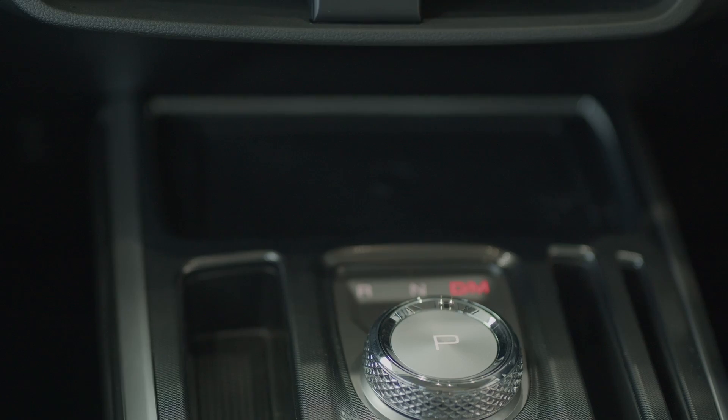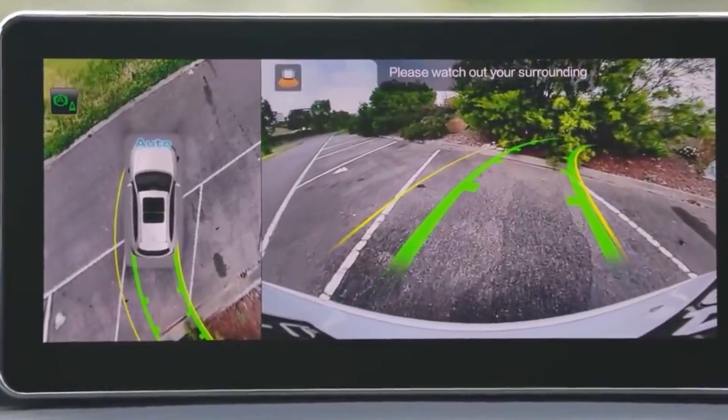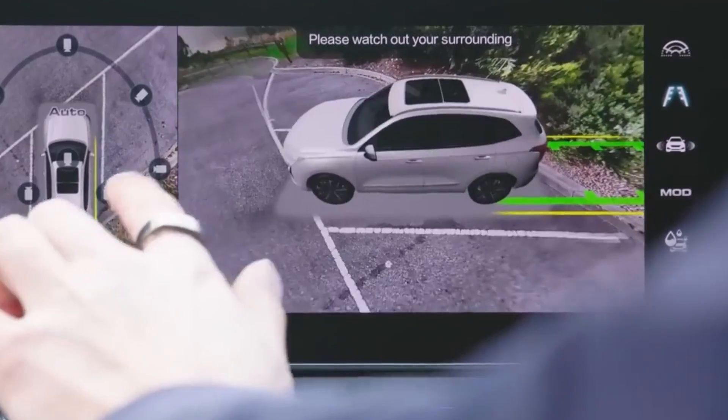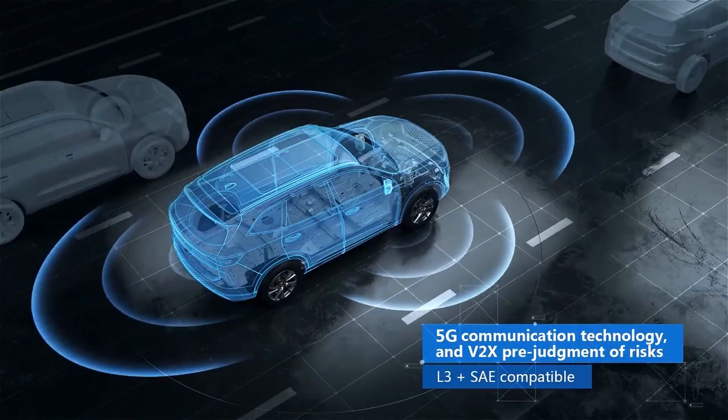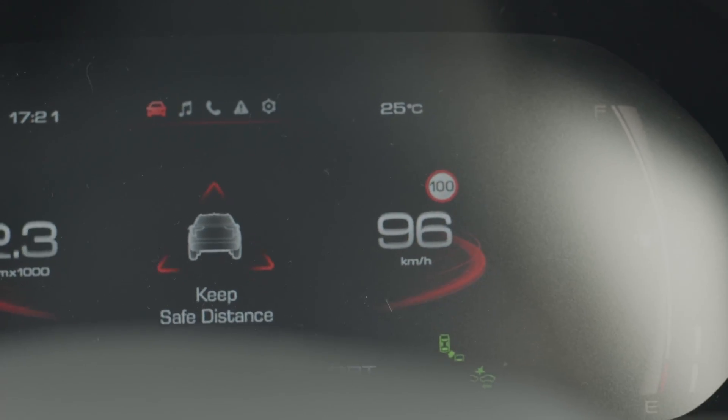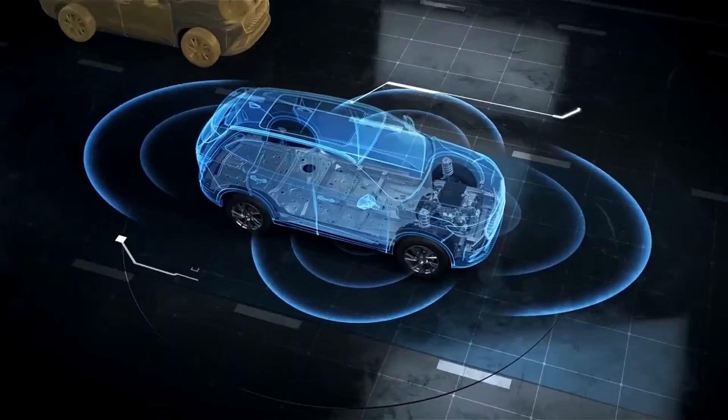Packed with all the best safety features, the Jolion is seriously safe. Equipped with a 360 degree camera so you can see from all angles, also sporting adaptive cruise control, autonomous emergency braking and collision warning sensors, this compact SUV offers the next level of safety.